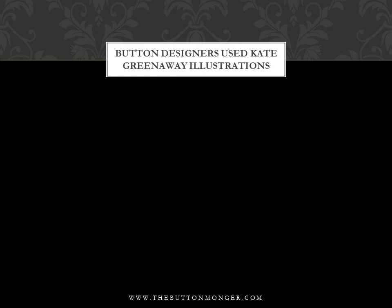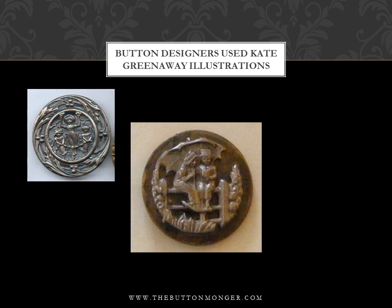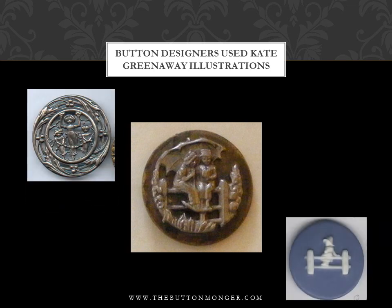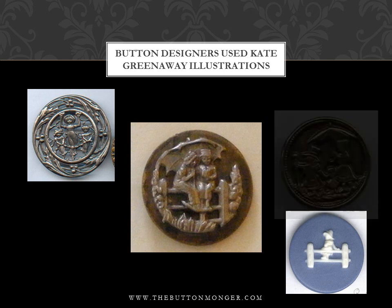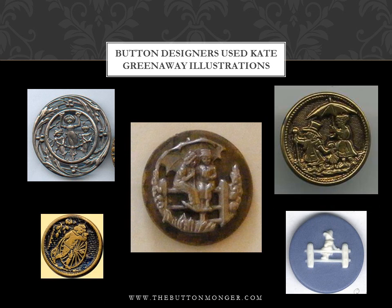Many button designers in the late 19th and early 20th century used Kate Greenaway illustrations as designs for their buttons. Today, Kate Greenaway design buttons are very collectible, bringing up to a 50% premium on sales. The following three slides show Kate Greenaway buttons alongside the original Kate Greenaway drawings.